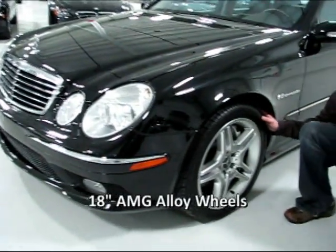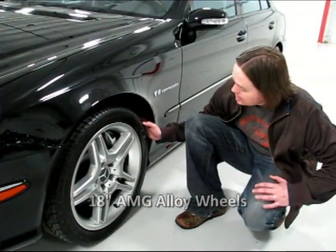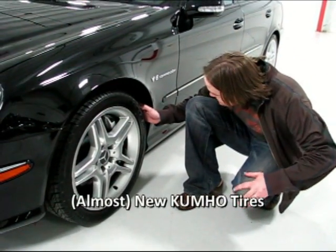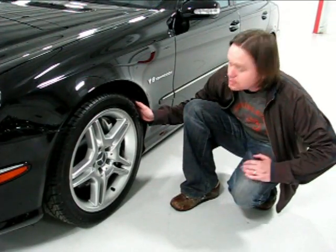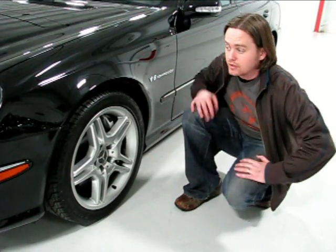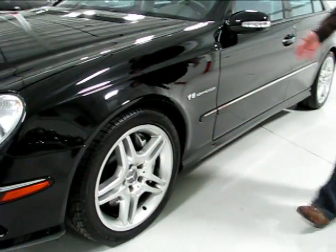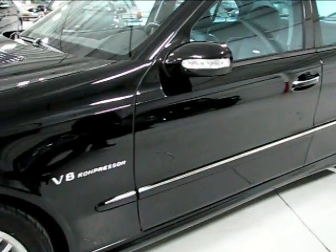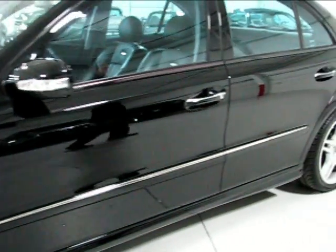You've got 18-inch wheels — AMG spec 18-inch wheels — and on here we have an almost brand new set of Kumho ECSTA RSX tires, really geared more towards performance but a great road tire as well. Look at the reflection down the driver's side. You've got a proper V8 Compressor badge there, indicating that the car is supercharged.